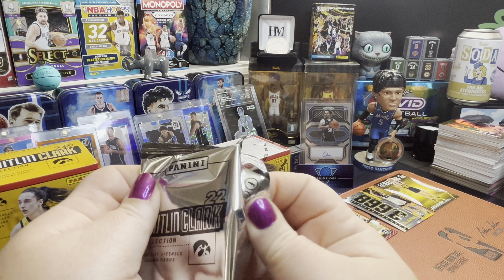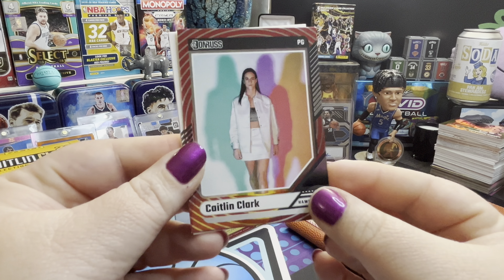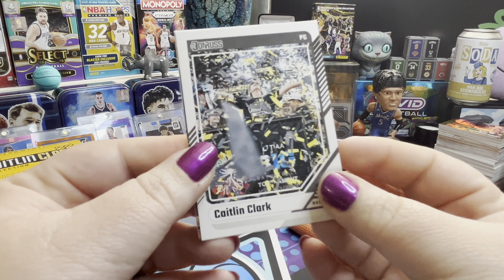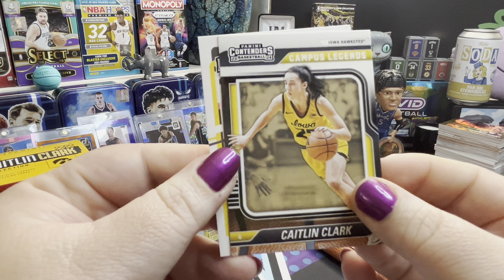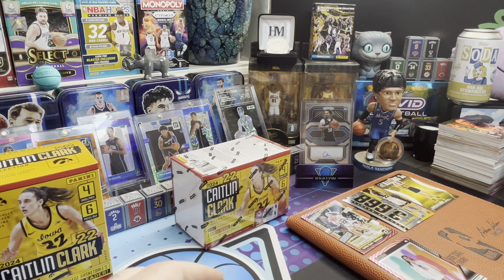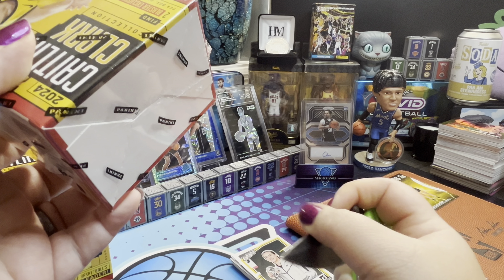Two packs left of our first box. Look at the excitement on those faces! We've got a Season Ticket from Contenders, a Caitlin Clark ready to shoot, and a literal baby face Caitlin Clark — oh my gosh, tiny little thing. I love that her family kept those photos. She's younger than I am, so her parents had cell phones and could upload to the cloud. And here it is — the pastel box of success in the Target exclusive parallel!